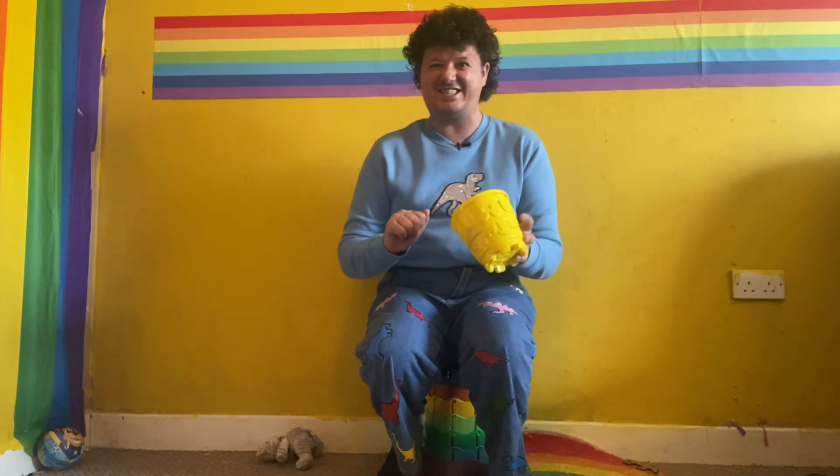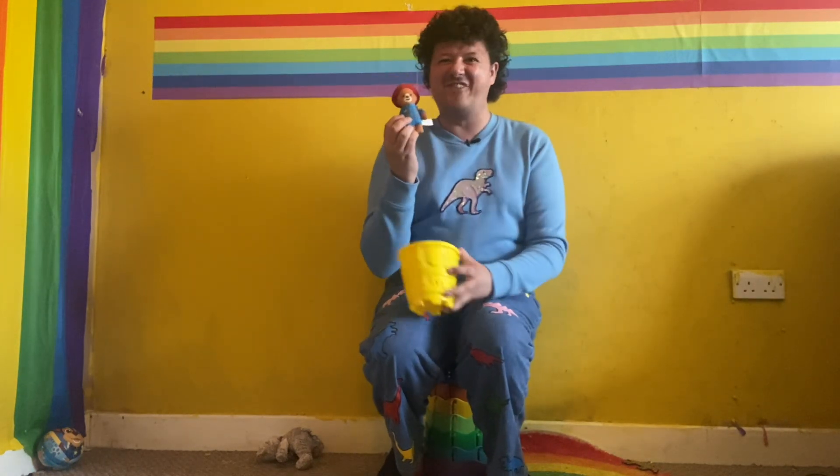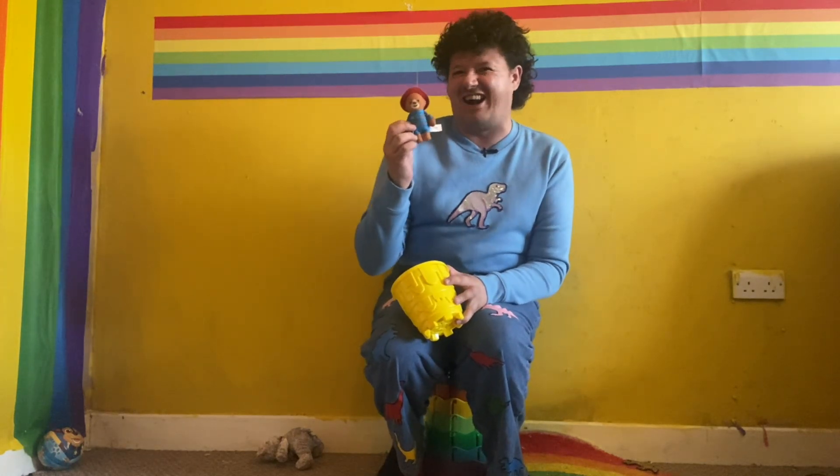It's a bear. He begins with P and he loves marmalade sandwiches. Yep, I think you've got it. It's Paddington! Don't forget you can see the adventures of Paddington tomorrow morning, but right now to Lucky Star.